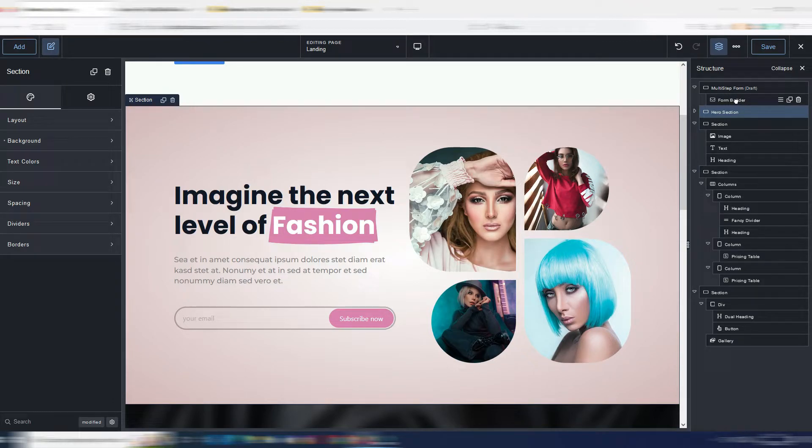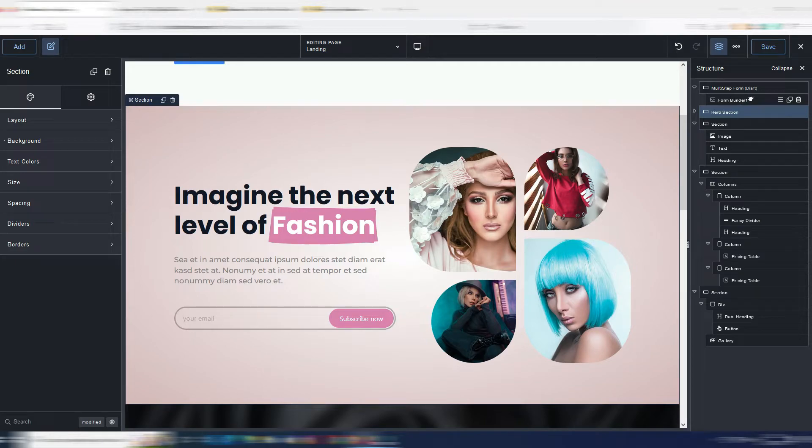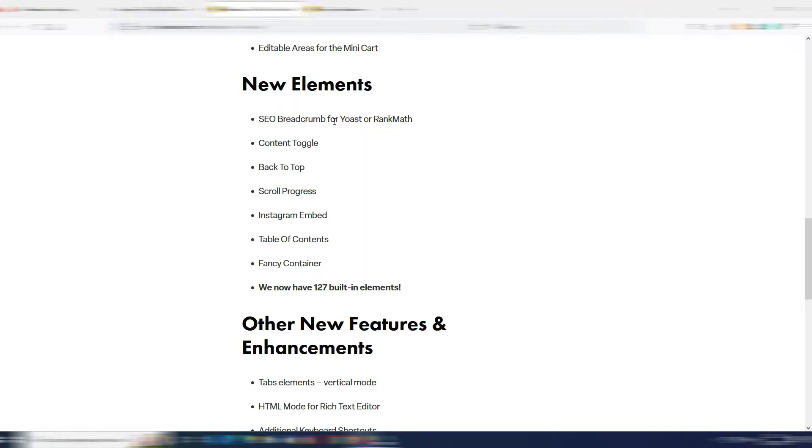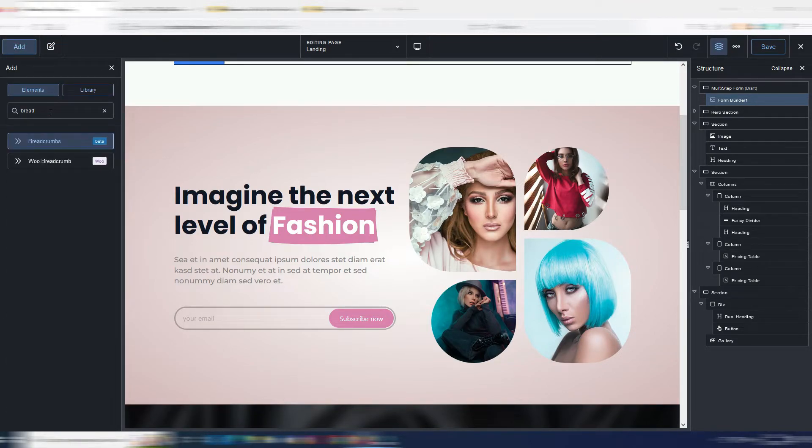I can even rename individual elements — for example I can call a form builder 'form builder one' or whatever I want. Now let me show you some of the new elements. For example, Breakdance now has breadcrumbs.